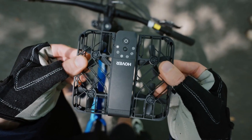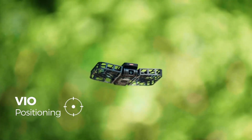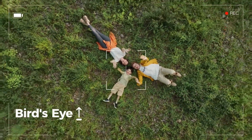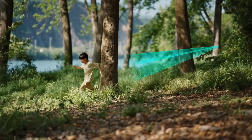Introducing the Hover Camera Passport, a compact, foldable selfie platform that autonomously flies, tracks your face and body, and captures breathtaking 4K videos. With its 13-megapixel camera, carbon-fiber quadcopter design, and smart features, the Passport is a portable marvel.